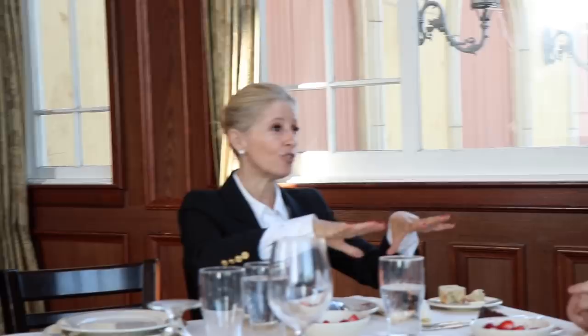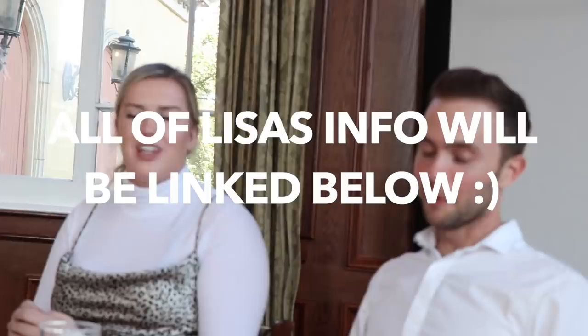I wrote a book called Beverly Hills Manners: Golden Rules from the World's Most Glamorous Zip Code. Since you two are based here, you need this book — it's a Bible for how this town works. It's on Amazon and you can download it on Audible. Check out Lisa and her classes. We learned a lot more than we expected. I thought it was going to be like books on our heads! We did want to know how to walk in high heels — next time, V2. Now you have your imaginary manners tool belt and these tools in your arsenal. Shout out to Maggiano's for the room, the food was fabulous. Shout out to Lisa, shout out to the gorgeous California weather.